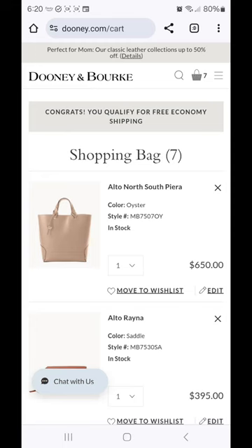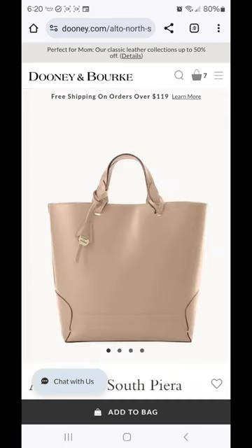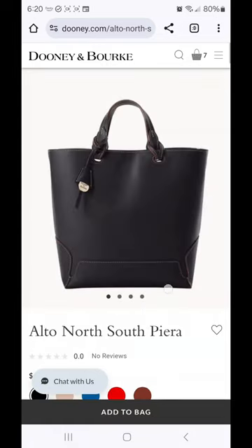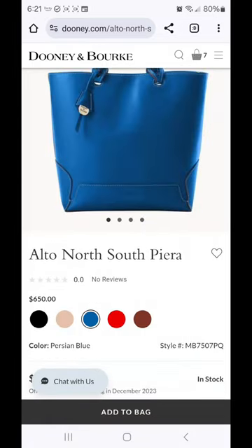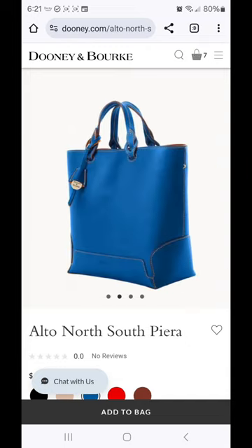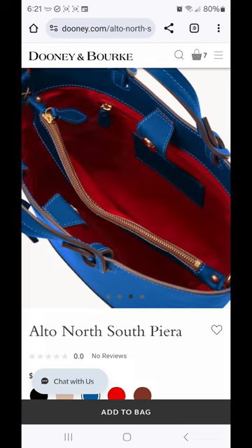The first item is the Alto North South Paera. I've put it in my cart in the color Oyster, but there is a black, a red saddle, and this Persian blue, which I think is absolutely gorgeous. This is a top handle bag. It does have the edging detail — leather detailing around the bottom of the bag that adds a little bit of interest to what would have otherwise been just a plain body structure.